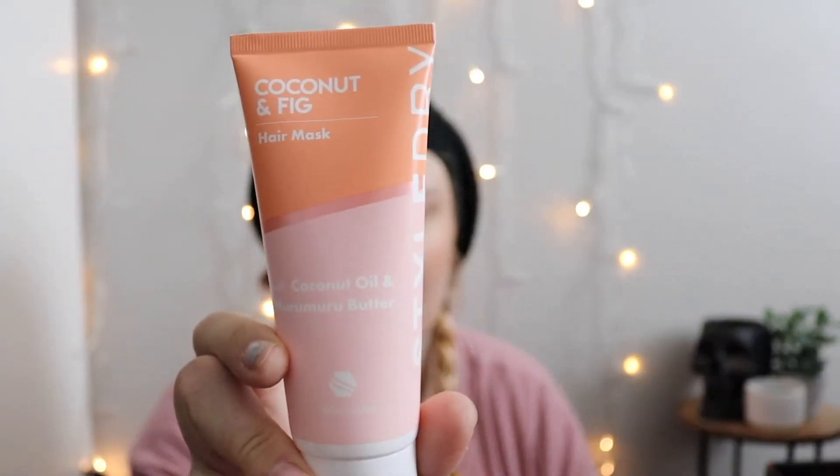Next is the Style Dry Coconut and Fig Hair Mask, and this is $16.95. I'm not gonna open this because I tend to be very picky when it comes to my hair. I tend to only use certain brands that I know will work for my hair very well. It has a safety seal, so I don't want to open it. Can't smell anything. So there's that hair mask — $16.95.